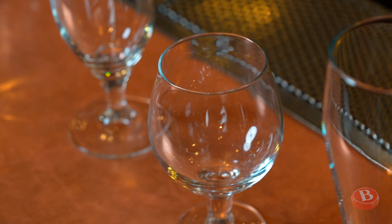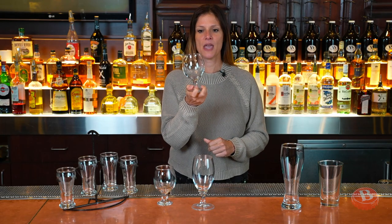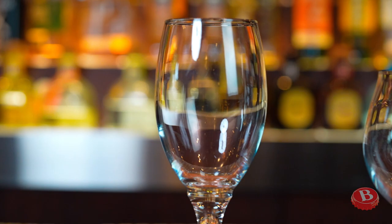Goblets are stemmed, bulbous glasses of medium size. They're perfect for healthy pours of German bocks, Belgian ales, and other big, heavy beers. Chalices are very similar in size and shape with somewhat thicker glass and a heavier stem, but they both maintain a head of about one inch, have a wide mouth for easy sipping, and hold around 13 ounces of beer.